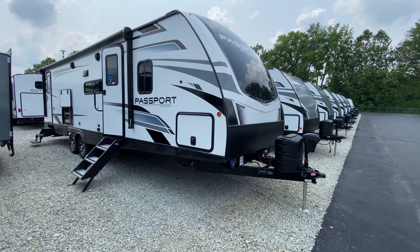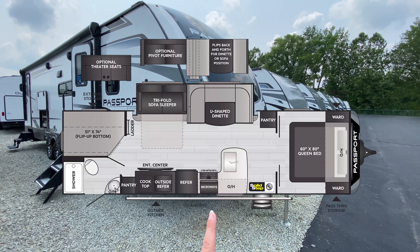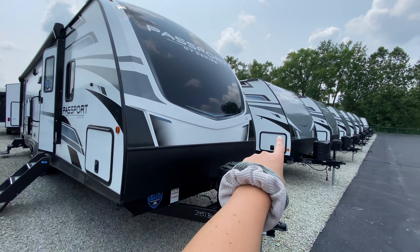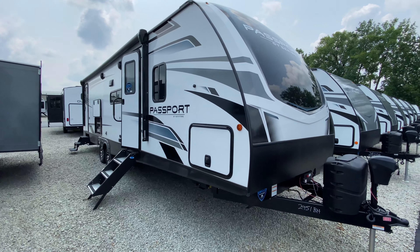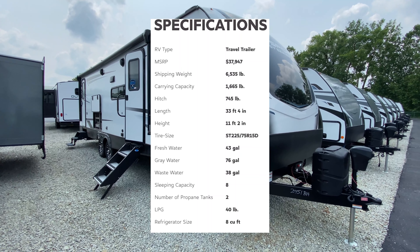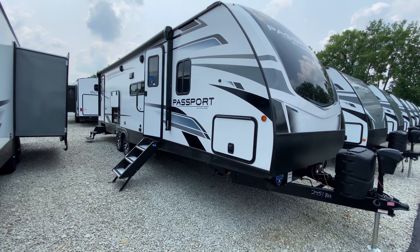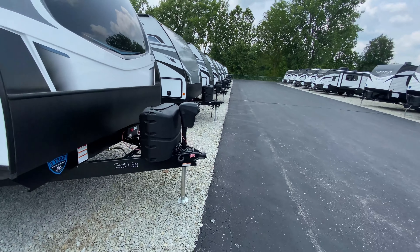Hey guys, I am standing out here on the lot in front of our passport section about to give you a tour of this 2951BH. This is part of the Passport GT series — GT stands for Grand Touring. They're a little bit bigger compared to your Passport SLs. Going over some specs first: our weight is 6,535 pounds, so it's pretty lightweight, and our tip-to-tip length is 33 feet 4 inches. A really awesome family-friendly camper that still has a lot of features without having to worry about towing all the extra weight.